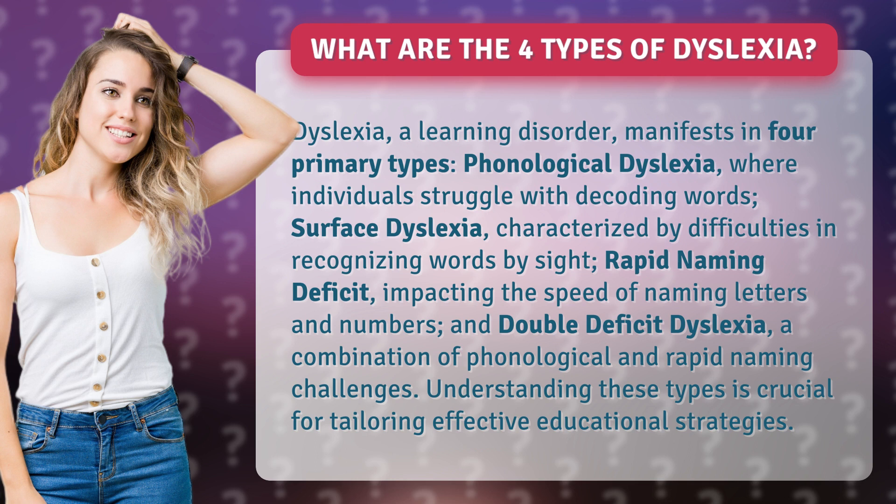Rapid naming deficit, impacting the speed of naming letters and numbers. And double deficit dyslexia, a combination of phonological and rapid naming challenges. Understanding these types is crucial for tailoring effective educational strategies.